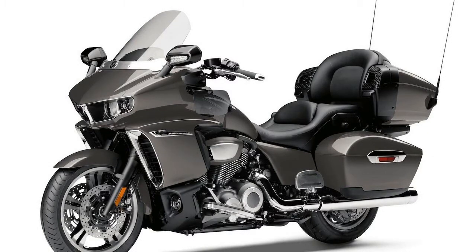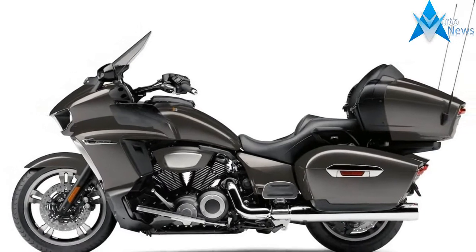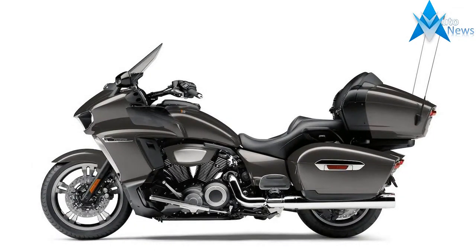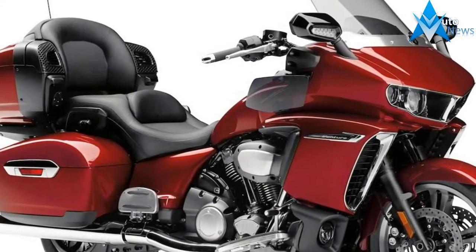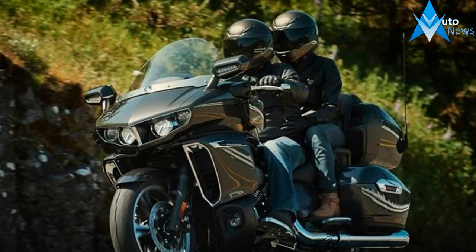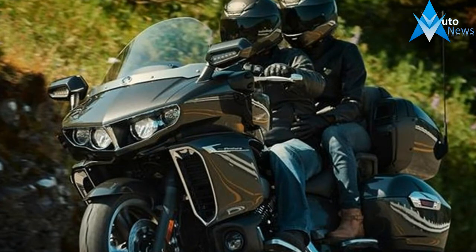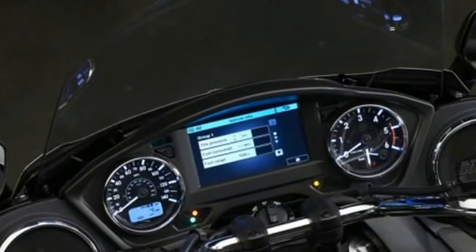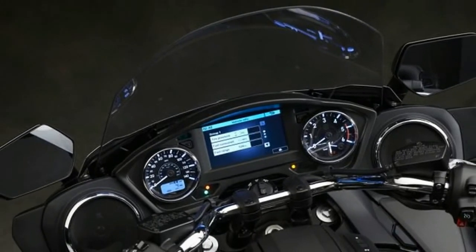This is not Yamaha's first venture into the category. Between 1983 to 2013, the Venture went from a futuristic V4-powered tourer to retro. For 2018, it's both technologically forward-thinking and more traditional at the same time. Once again, it straddles the category between obliquely retro rides such as the Indians and Harley-Davidsons, and function-first tourers such as the Honda Gold Wing and BMW K1600GTL.